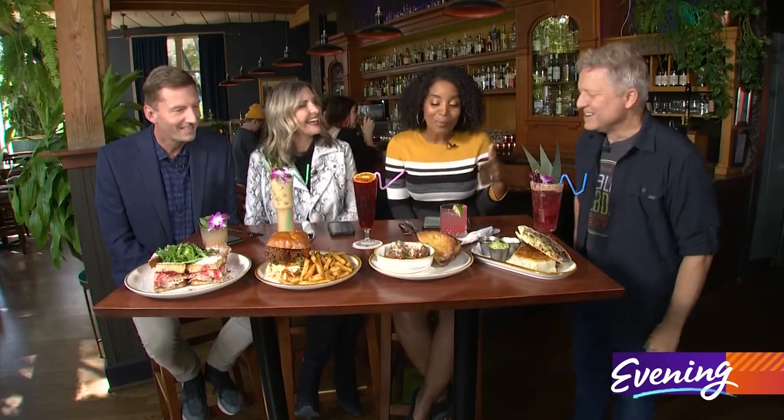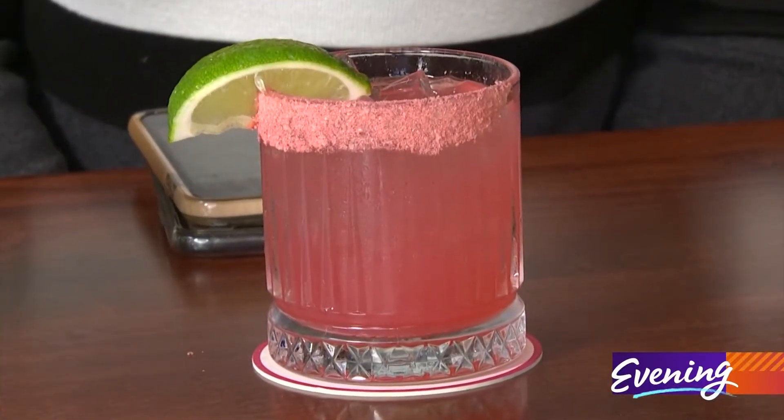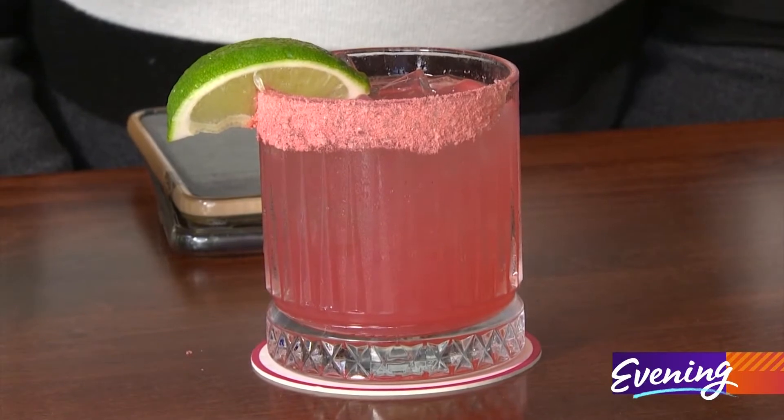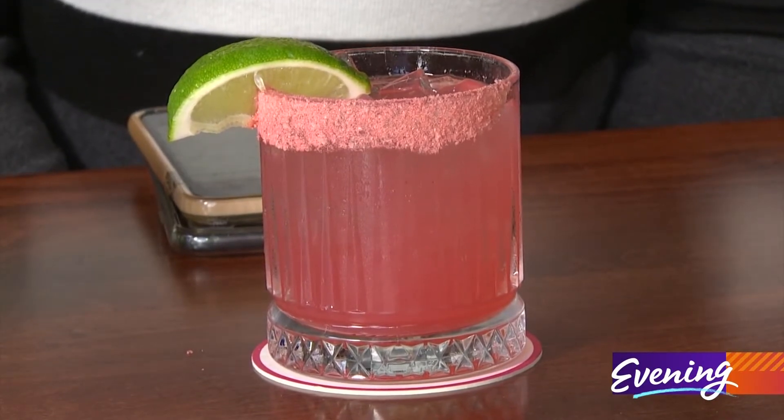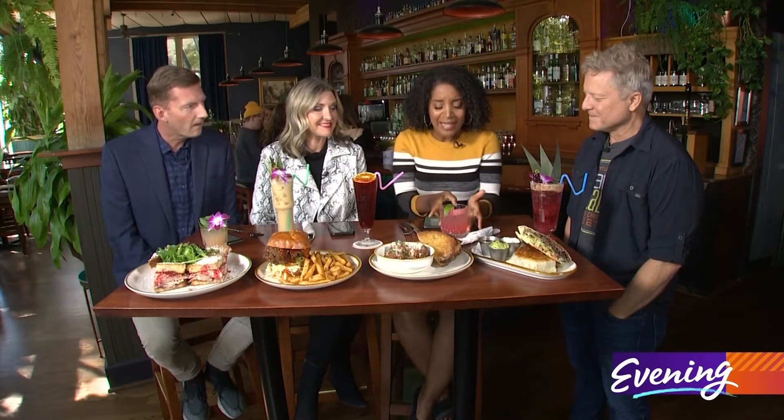I thought I was in trouble with just the drink. I'm finally going to dish on it. This is their Tiger's Blood Margarita, and it has strawberry, watermelon, coconut, and watermelon salt. It's an unbelievable drink. We have never heard Angela wax on about a drink so much — she loves it.